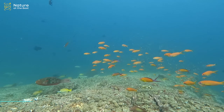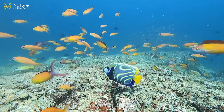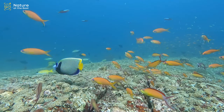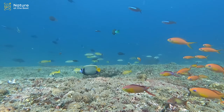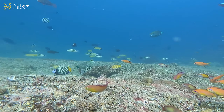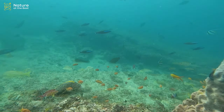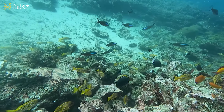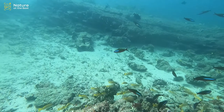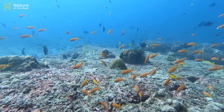Andaman Sea is a place of natural beauty with a plethora of fish species which is very less explored. About one quarter of fish species shoal all their lives, and about one half shoal for part of their lives. Fish derive many benefits from shoaling behavior including defense against predators, enhanced foraging success, and higher success in finding a mate.